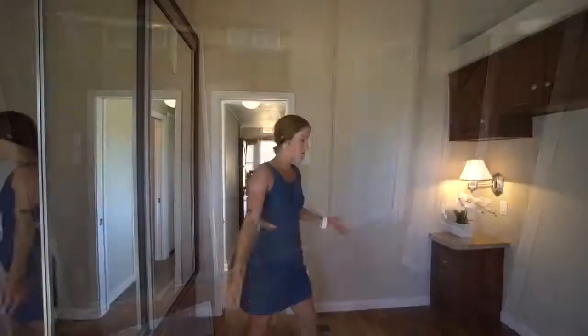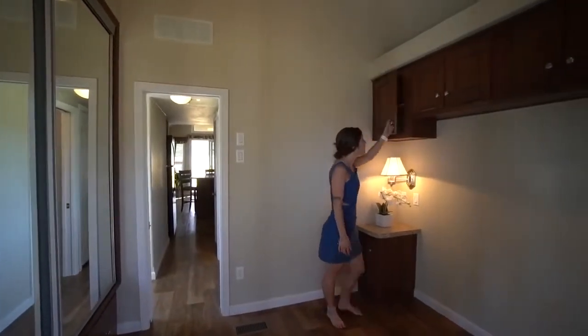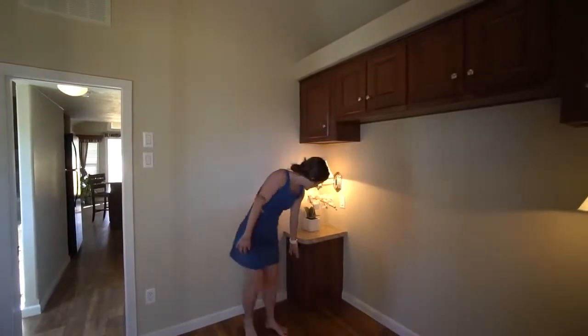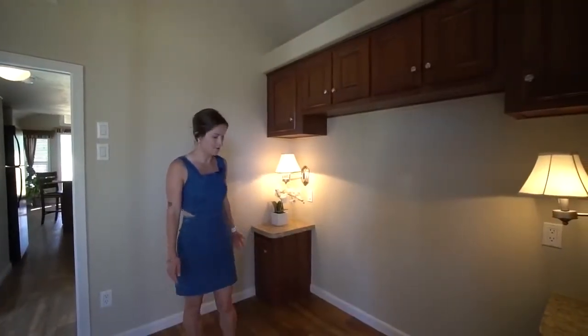In the bedroom, you would have the bed right here. You have lots of storage above the beds — it goes all the way across. And then the nightstand on either side has more storage as well. So you have room for a queen-size bed for sure in here.